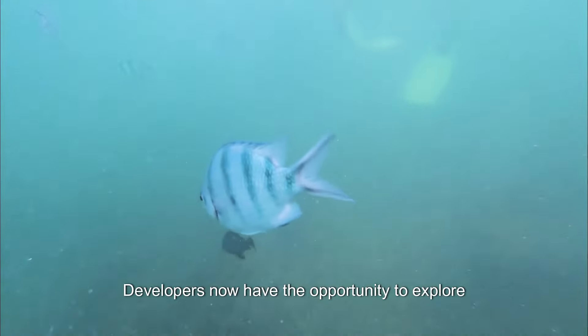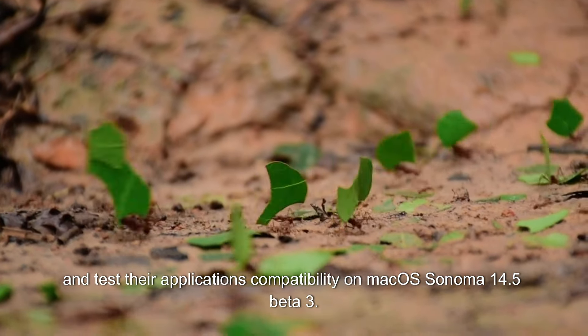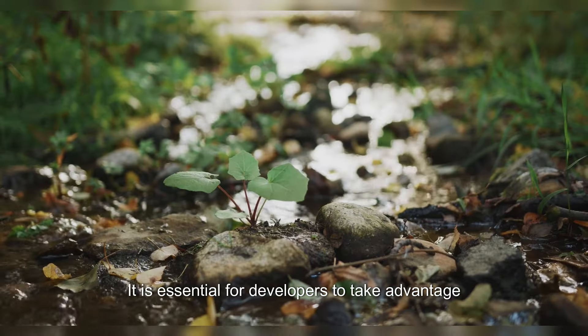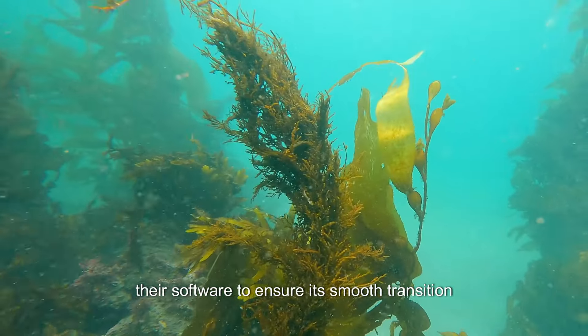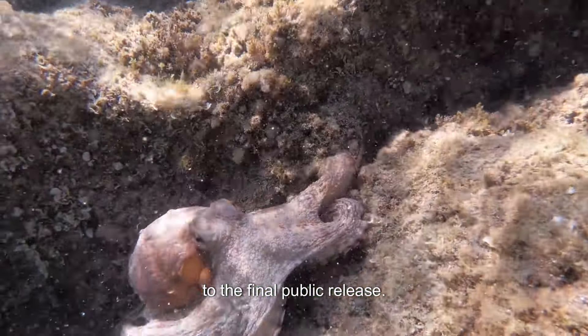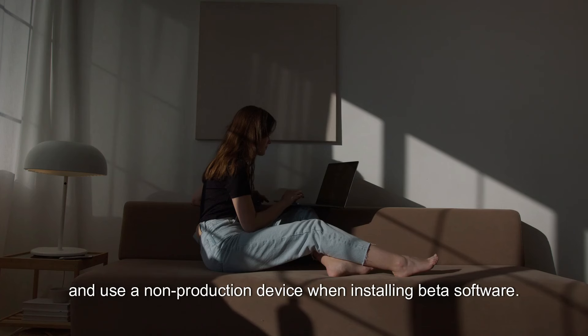Before the final public release, developers now have the opportunity to explore the latest enhancements and test their application's compatibility on macOS Sonoma 14.5 beta 3. It is essential for developers to thoroughly test their software to ensure its smooth transition to the final public release. As always, it is recommended to back up all data and use a non-production device when installing beta software.